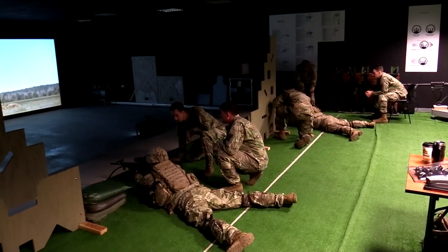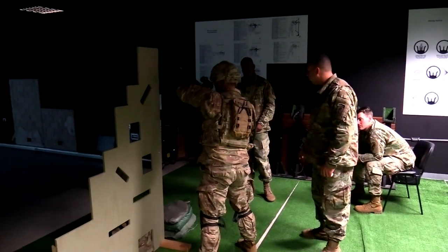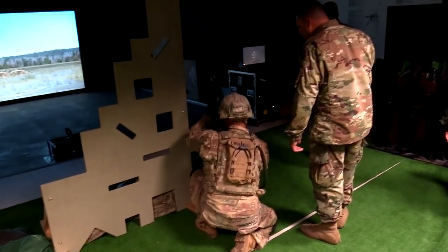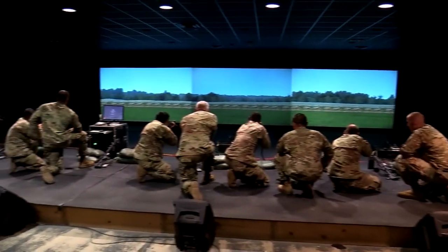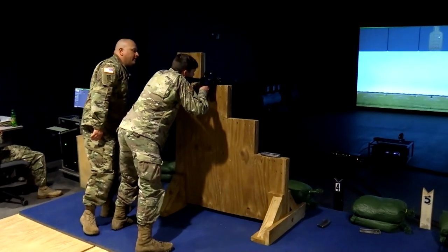Table two trains and evaluates soldiers on the engagement skills necessary to effectively employ their assigned weapons system. At a minimum, soldiers must successfully pass the table two gates to live fire found in TC3-20.40 before moving on to tables four through six.